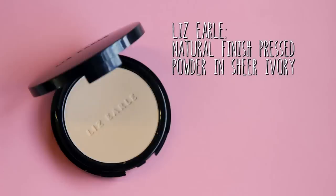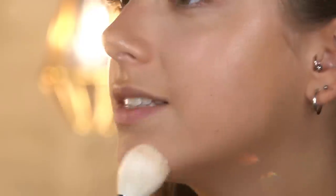I'm looking a little bit shiny at the moment so the next product I'm going to use is the Lizelle Natural Finish Pressed Powder in Sheer Ivory. I'm just going to apply this in my T-zone where I get most oily, and it will also help my BB cream to last longer.